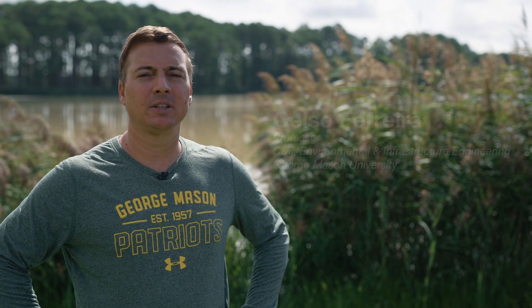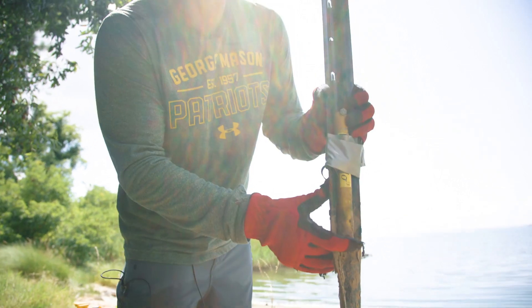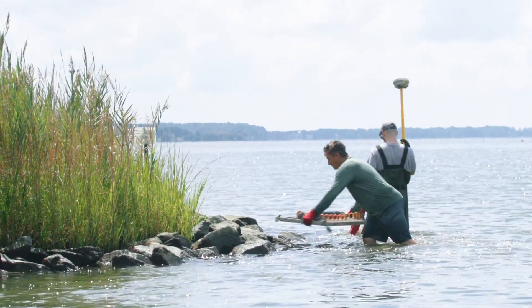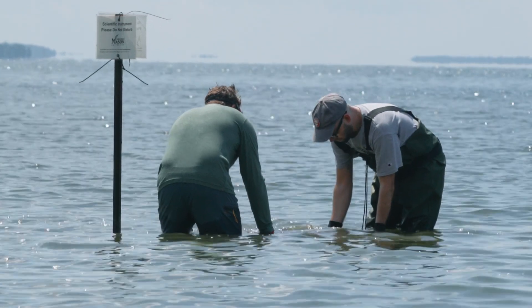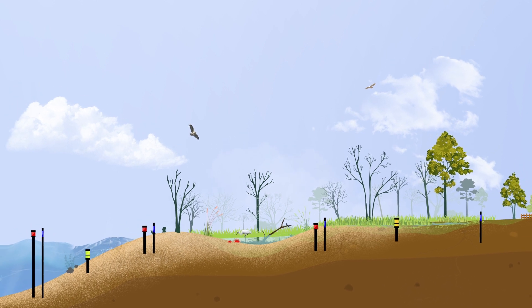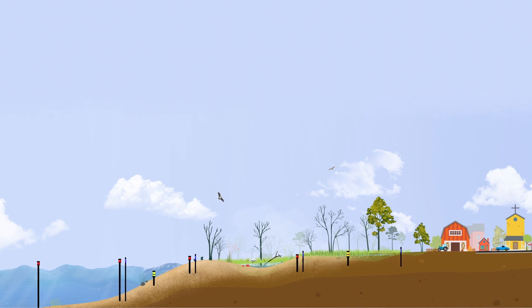Our lab has been studying coastal flooding and adaptation solutions in the Chesapeake Bay for the last 10 years. Most importantly in this project, we're studying flood protection and the ability of these ecosystems to attenuate storm surges and waves during storms. The way we do that is we place sensors that are able to measure wave energy across these habitats, all the way from the near shore throughout these habitats, and we're able to very precisely and accurately measure wave energy as it propagates through them.